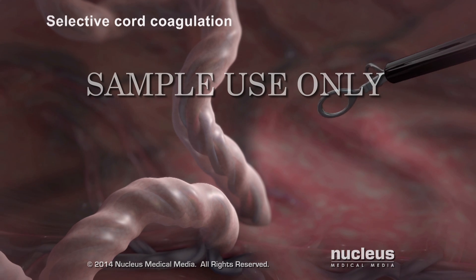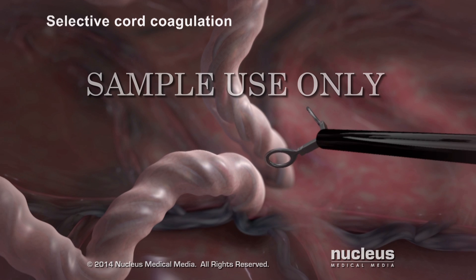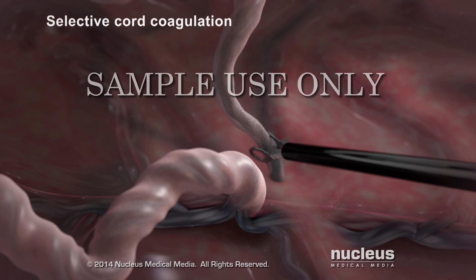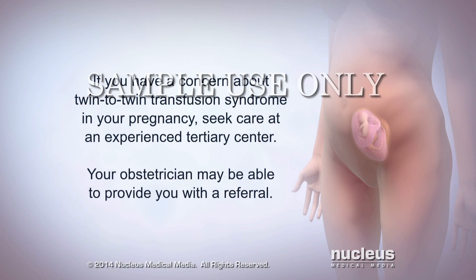If you have selective cord coagulation, one of the umbilical cords will be closed off with electrical current or a laser. This is performed when laser ablation is not possible, or when one of the twins is not expected to survive. If you have a concern about twin-to-twin transfusion syndrome in your pregnancy, seek care at an experienced tertiary center. Your obstetrician may be able to provide you with a referral.